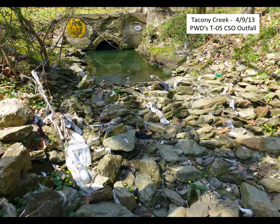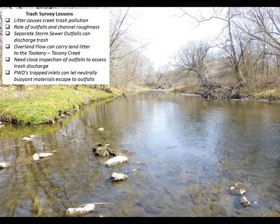This is a clear example showing a plastic bag problem downstream of a Water Department CSO outfall. The lessons learned are: litter is a major cause of creek trash pollution; outfalls and channel roughness must be considered together; separate storm sewer outfalls can clearly cause trash discharges; overland flow is a serious part of the problem; close inspection of outfalls is needed to assess their discharge; and the Water Department's trapped inlets can let neutrally buoyant materials escape to the outfalls.